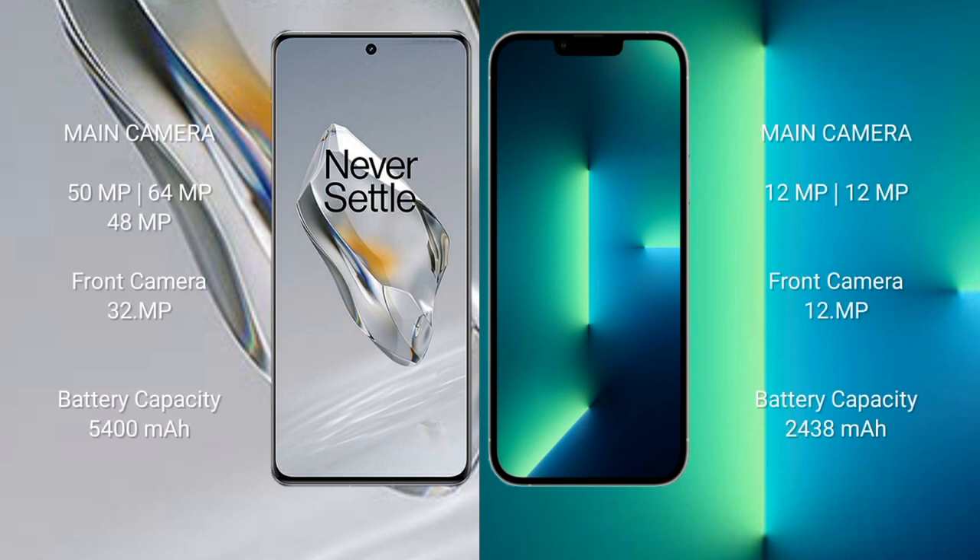OnePlus 12 features a triple rear camera setup: 15MP plus 64MP plus 48MP, and a 32MP front camera. iPhone 13 mini features a dual rear camera setup: 12MP plus 12MP, and a 12MP front camera. OnePlus 12 has a 5400mAh battery with 100W fast charging support.